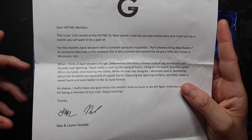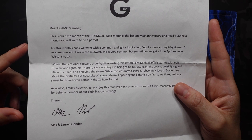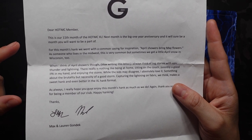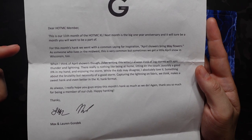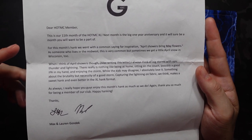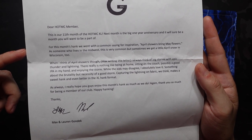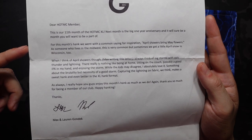'Dear Hank of the Month Club member, this is our 11th month of the Hank of the Month Club XL. Next month is a big one-year anniversary, and it will sure be a month you will want to be a part of.' So definitely looking forward to that. 'For this month's Hank, we went with the common saying for inspiration: April showers bring May flowers. And as someone who lives in the Midwest, this is very common, but sometimes we get a little April snow in Wisconsin too.'